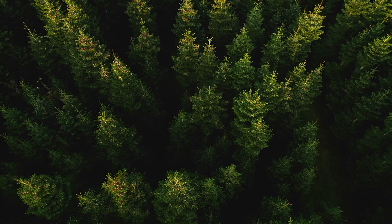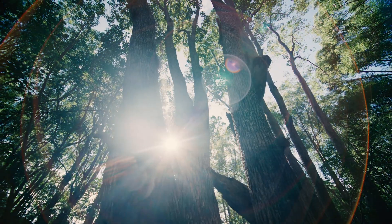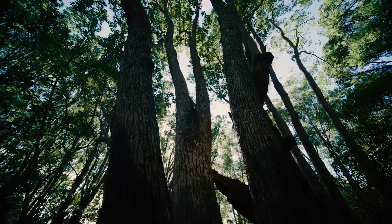Just like a forest pulls in CO2 from the atmosphere, our engineered systems do a very similar thing. Our engineered forests can use 99.9% less land to capture the same amount of CO2 as an equivalent area of natural forest.